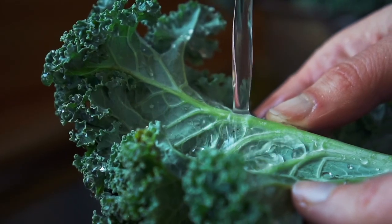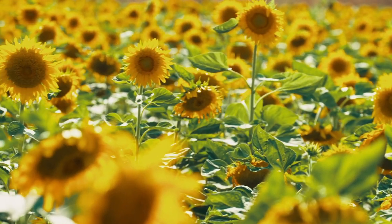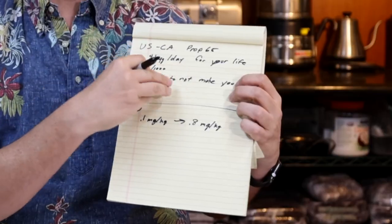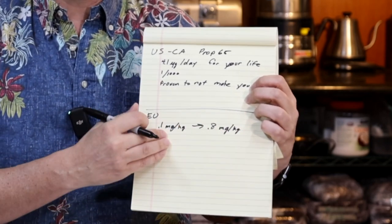Leafy greens take a lot of cadmium up — kale, lettuce. Sunflowers take a fair bit into the seeds. There's a fair bit in tobacco, so when you smoke, you get cadmium. There are a lot of larger sources of cadmium in the environment other than chocolate. The other regulation I know of is in the EU: 0.1 milligrams per kilogram up to 0.8 milligrams per kilogram is the amount of cadmium legally allowed in chocolate. Prop 65 says you must warn consumers if your product exceeds that number; the EU says you can't sell it if it exceeds their limit.